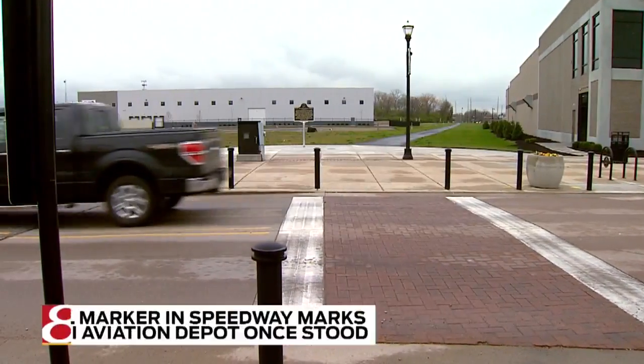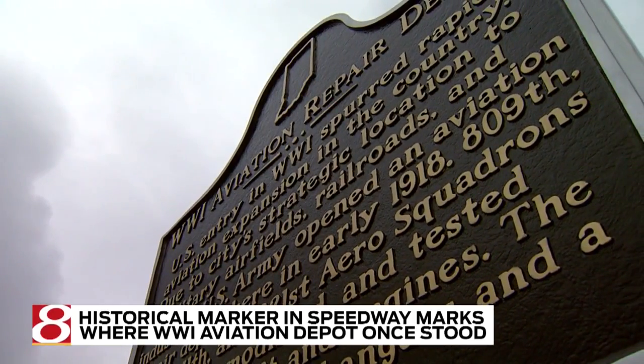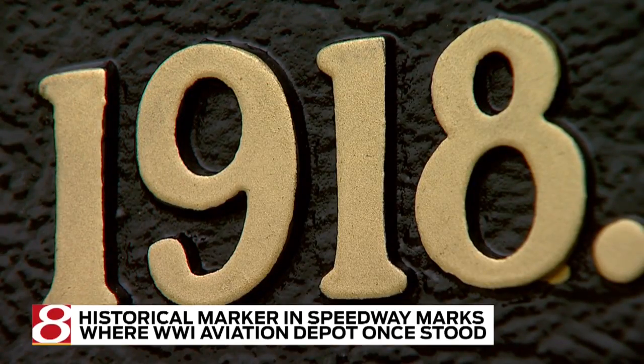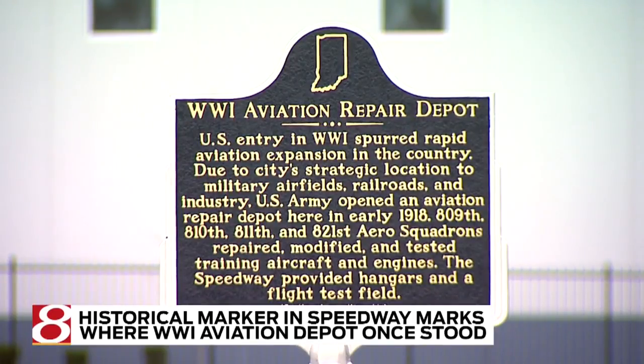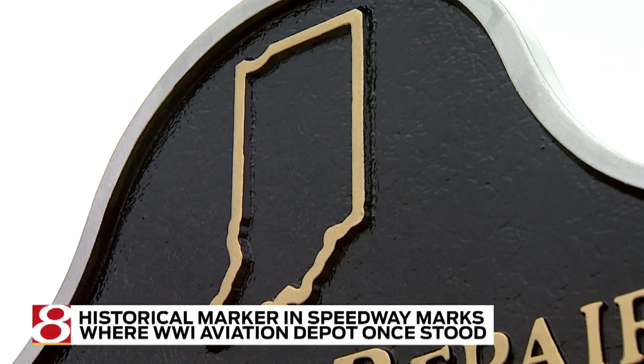This is pretty cool. A new historical marker is now in place in Speedway. The marker sits at 1151 North Main Street between Gilman and Ford Streets, in recognition of a World War One aviation repair depot that used to sit on that site.